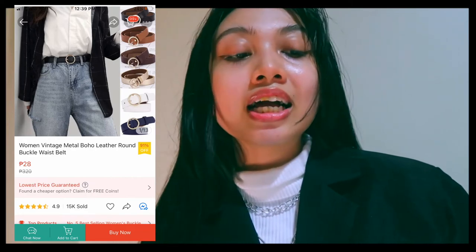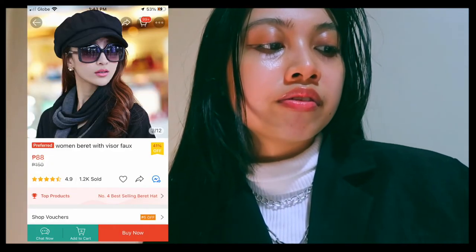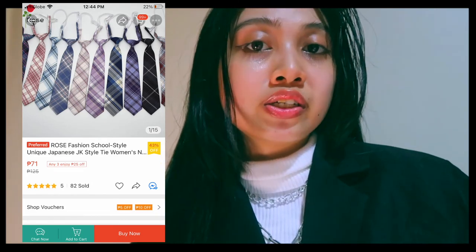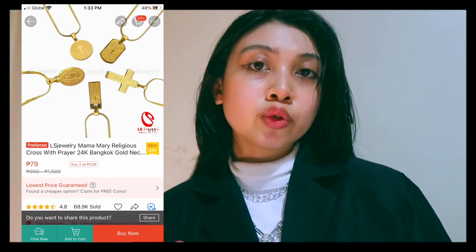I saw this belt for dark academia and I'm glad I found it. I also found this baker hat at a cheap price with different color options — the rating is 4.9 stars and 1.2k sold. I found another dark academia school necktie, ready-to-wear truffle socks in assorted colors at a cheap price, and a panda necklace that is accurate to the dark academia aesthetic. I worked hard to find items that fit this aesthetic.